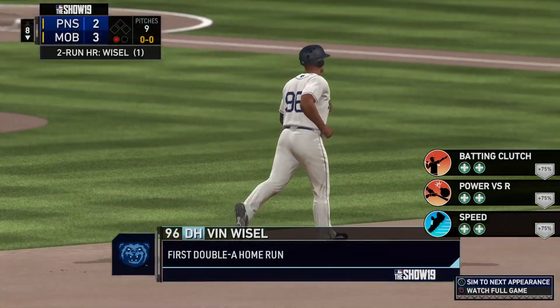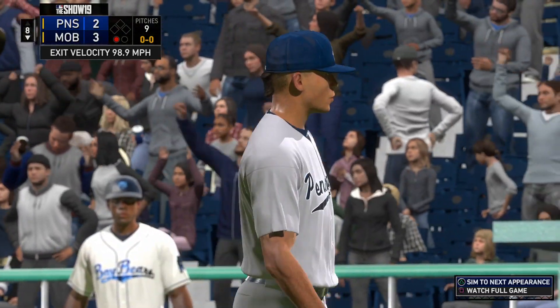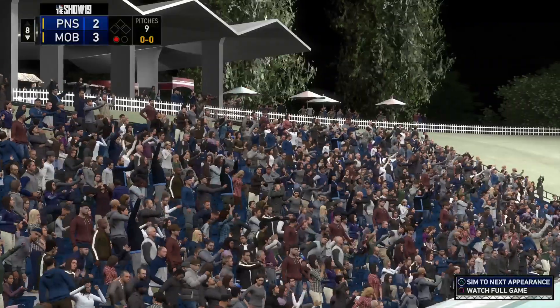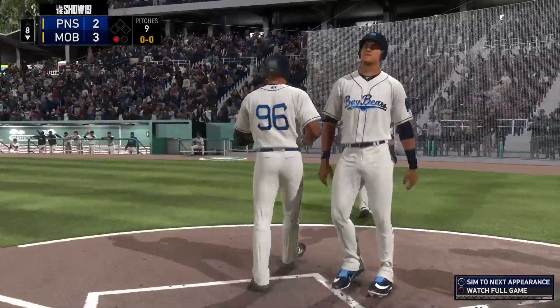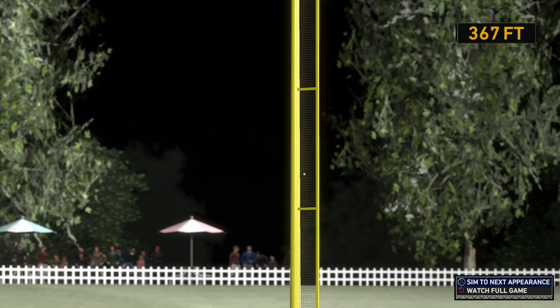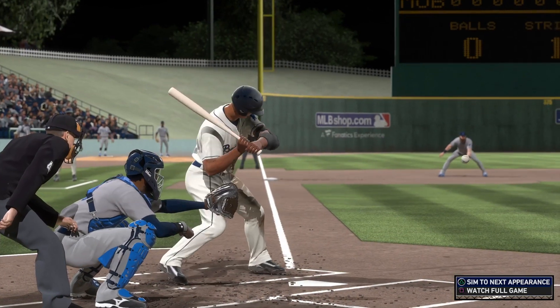A two-run shot that gives them the lead — a big moment for him there, his first home run as a double-A player. And you always like to get those firsts out of the way no matter what level you're playing at. Obviously he's in the big leagues, and this is exactly the kind of production that this organization is going to be looking for from him as his career progresses. We'll be right back.